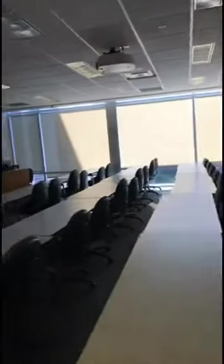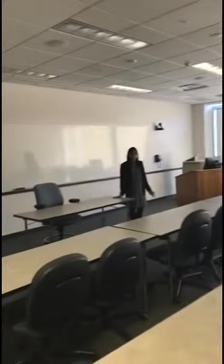This is one of the smaller classrooms at UF Law. This is what you would typically see during your 2L or 3L year.